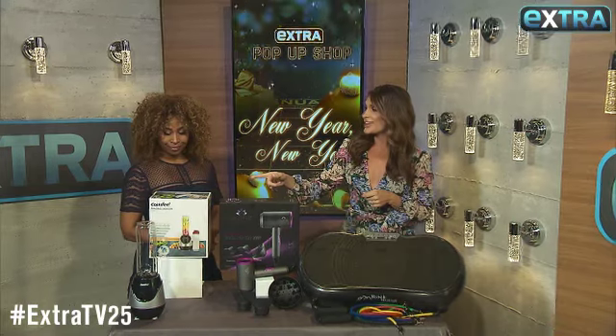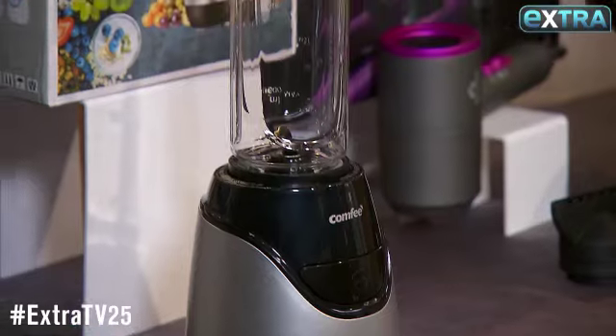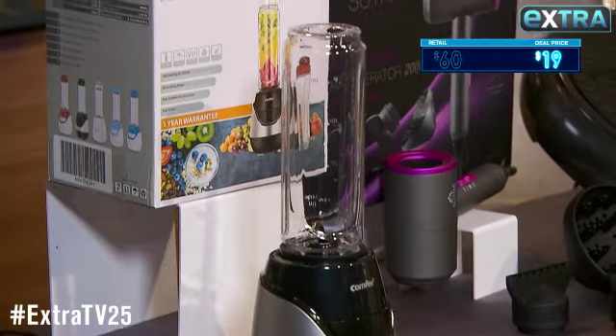For the new year we all want to be healthier. This personal blender by Comfy is so easy to make all your favorite smoothies and juices, but the best part — it mixes all right in this to-go bottle so you can just blend and go. This is as much as $60, but our deal is just 19 bucks.